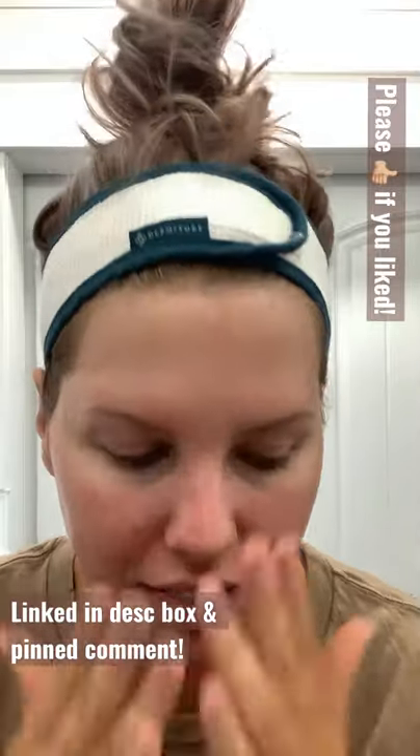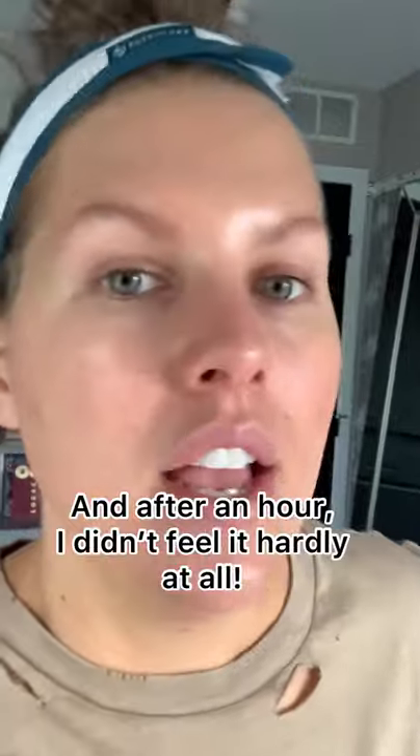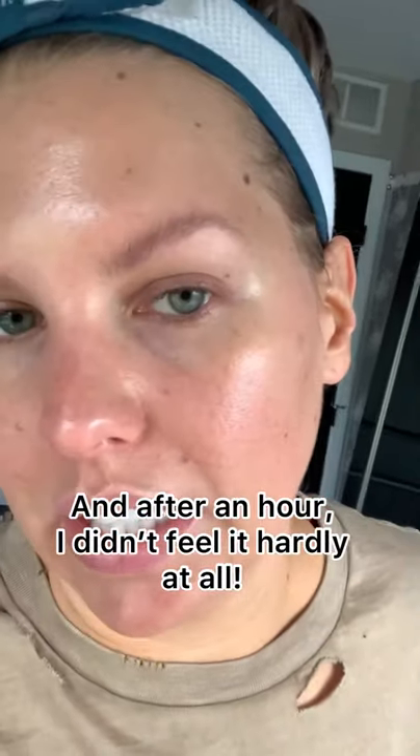It feels light — maybe a little heavier than a moisturizer. In natural light, I wanted you to see the glow factor. In about 15 minutes you can feel it on your skin, but probably less than most mineral sunscreens I've ever tried. I honestly would be fine wearing this without makeup.